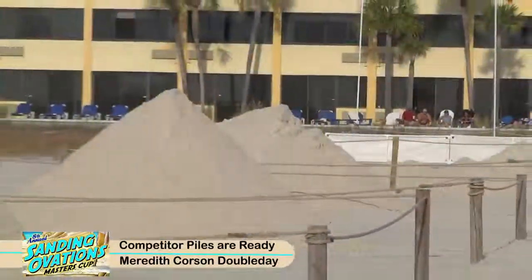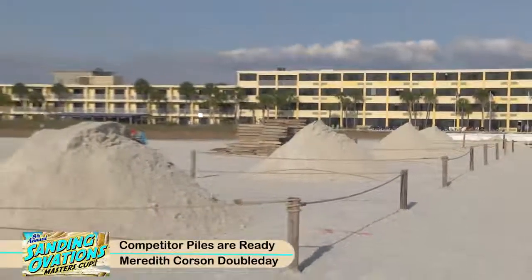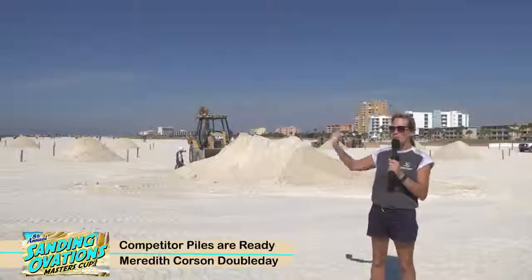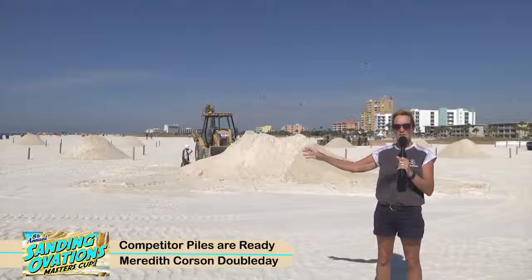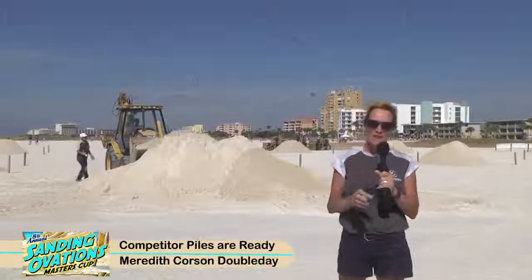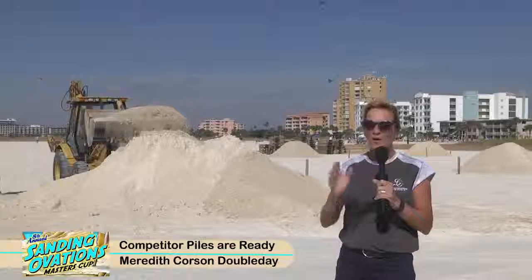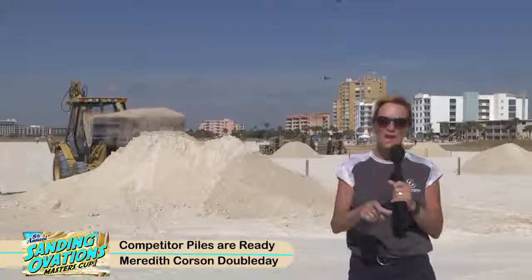They all get the same amount of sand, each competitor. We're waiting for the 10 competitors to come in — they'll be here Monday. They'll all be working on the sponsor sculpture on Tuesday. Wednesday they start their pound up, and that's really a cool process to see. If you can get down here on Wednesday to see how they do it — how do you get sand to stand? You can see that on Wednesday.